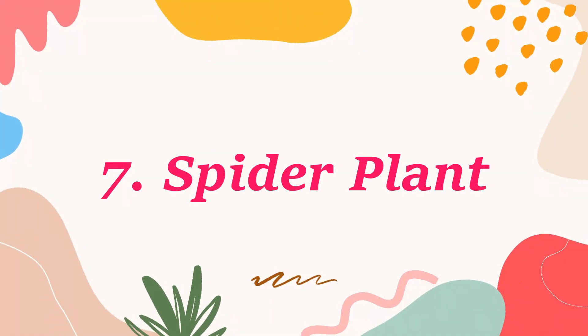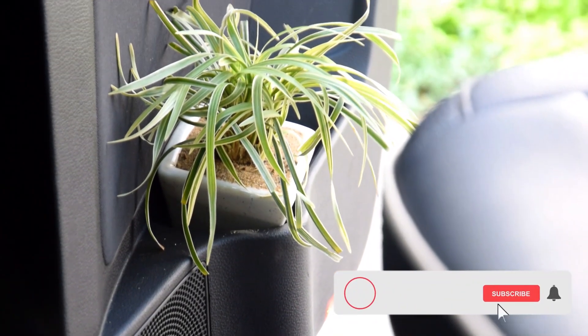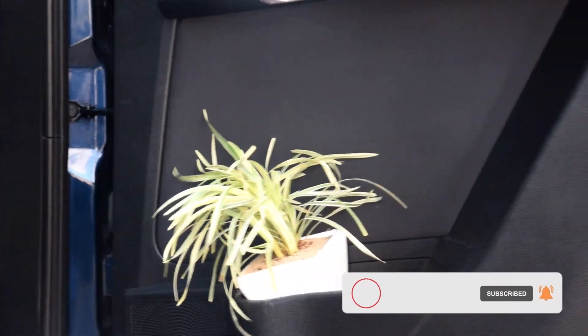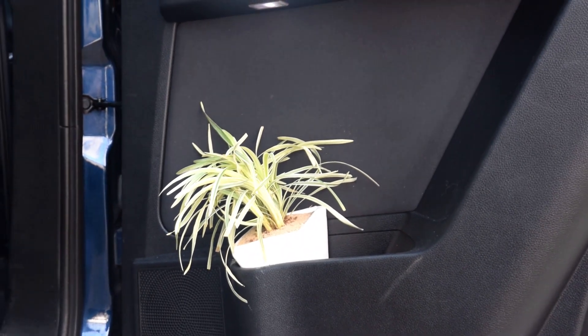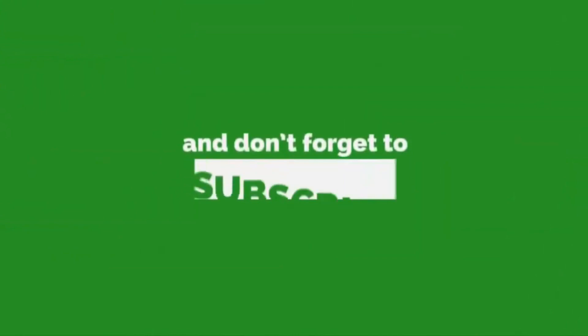Number 7: Spider Plant. The biggest advantage of growing spider plants in a car is the fact that it can do well in water. So all you need is a narrow glass jar or vase and hang it near a vent on the dashboard for an amazing display. Thanks for watching — hit the like button and don't forget to subscribe for more such videos.